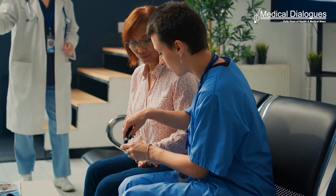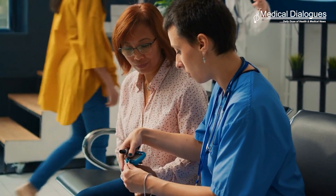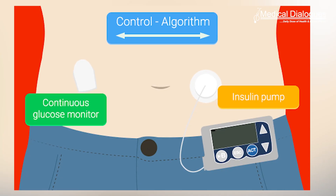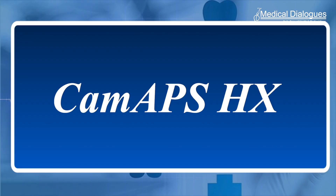The device, powered by an algorithm developed at the University of Cambridge, doubled the amount of time patients were in the target range for glucose compared to standard treatment, and halved the time spent experiencing high glucose levels. The device combines an off-the-shelf glucose monitor and insulin pump with an app developed by the team known as CAMAPS-HX.